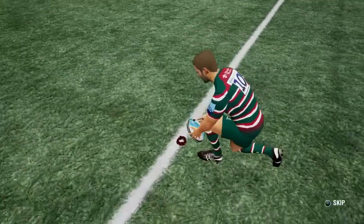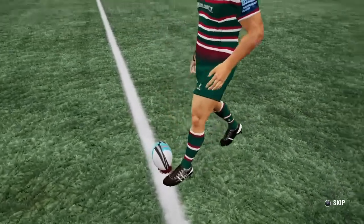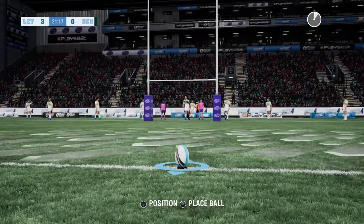He should get the three points, no problem. They don't come much easier than this.